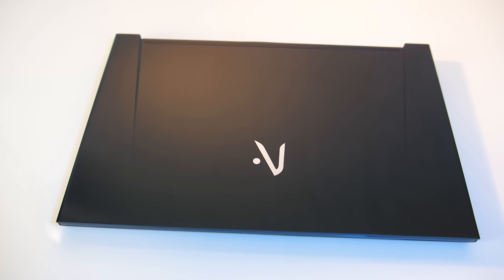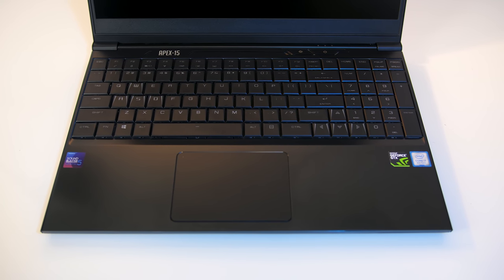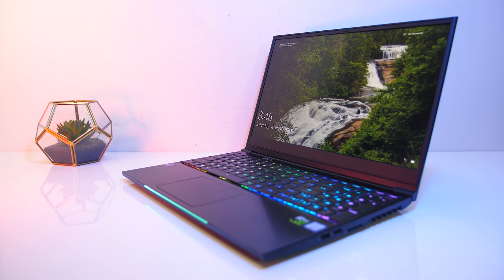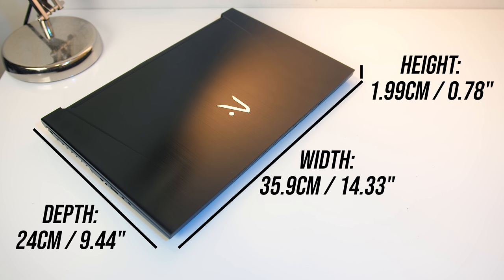The Apex 15 has a black brushed metallic exterior which is completely smooth, and this matches the interior. The sides are well rounded but the front edge can feel a little sharp, but otherwise the build quality feels very solid. The dimensions are 36cm in width, 24cm in depth and just under 2cm in height, so a little smaller than many other 15 inch laptops due to the thin bezel which generally means a smaller footprint.